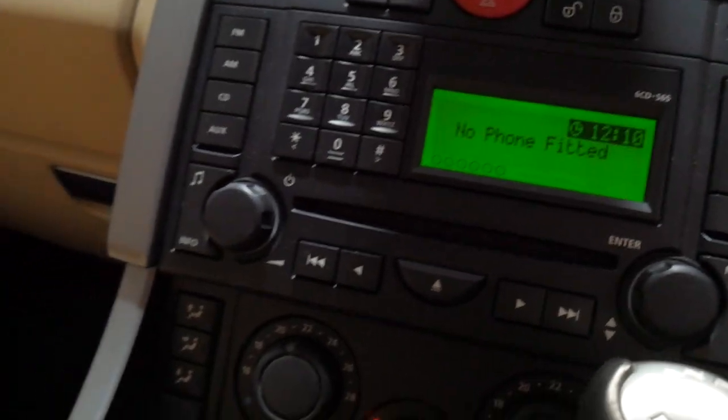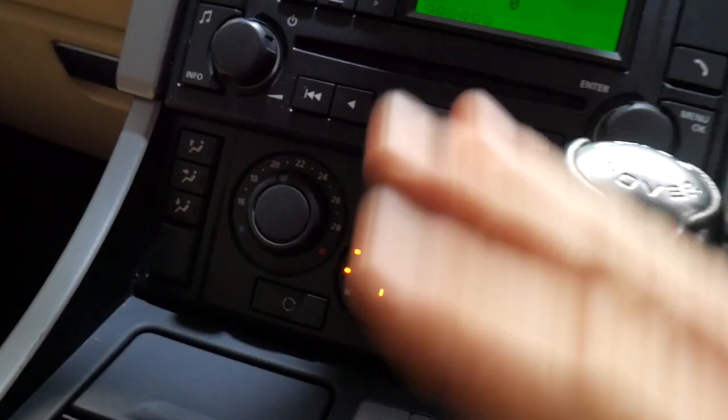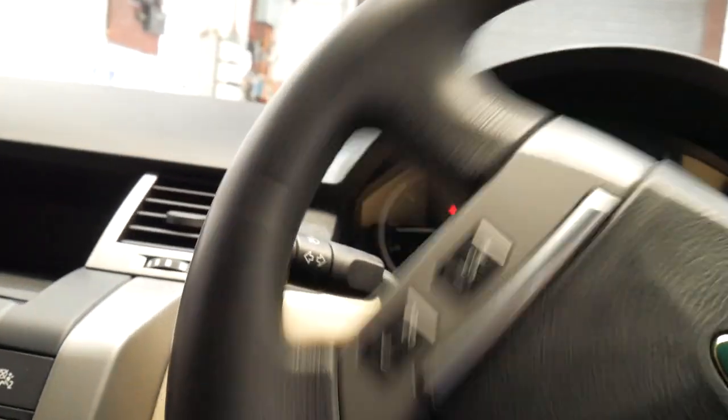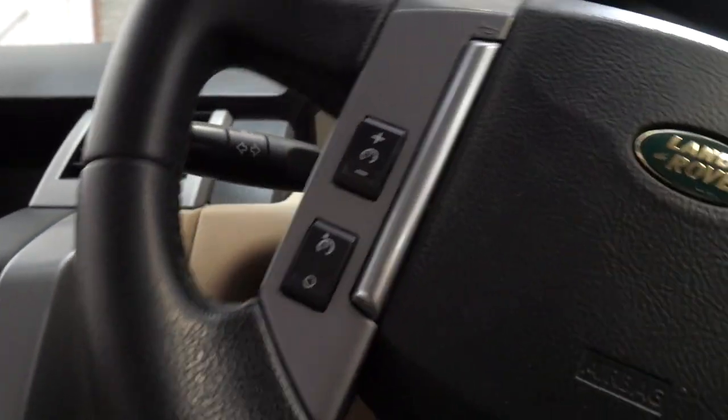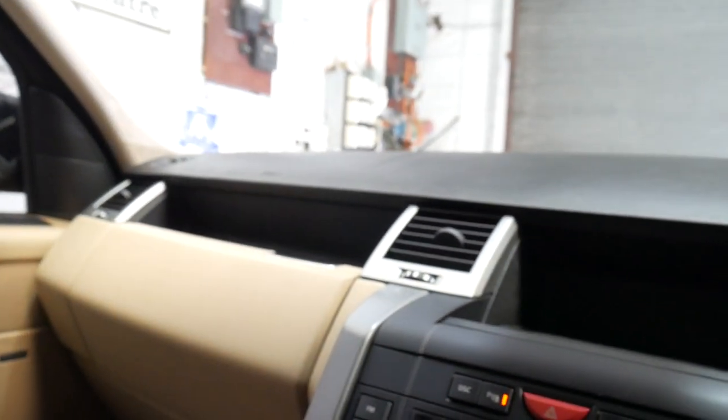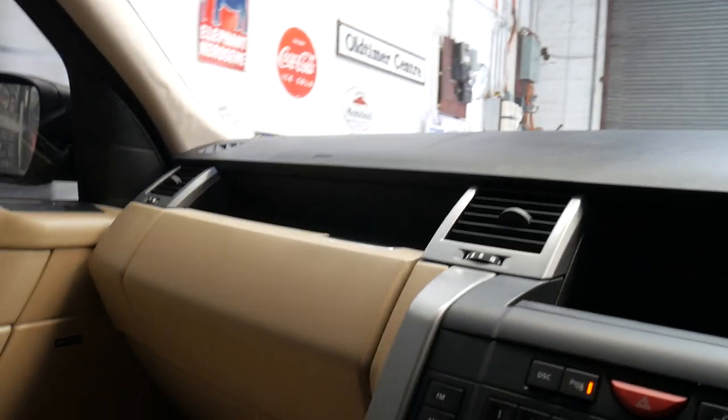It doesn't have Bluetooth, but let me say this: if it did have Bluetooth in this particular car, it would probably not be a great system — likely not compatible with modern phones. So I would suggest getting an aftermarket system put in. I'm just going to reverse it in now.